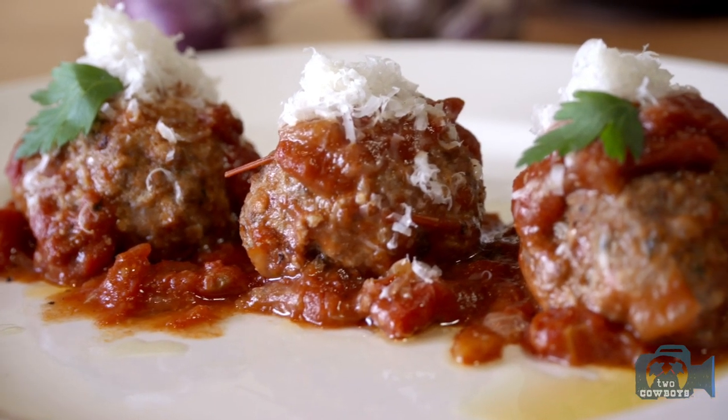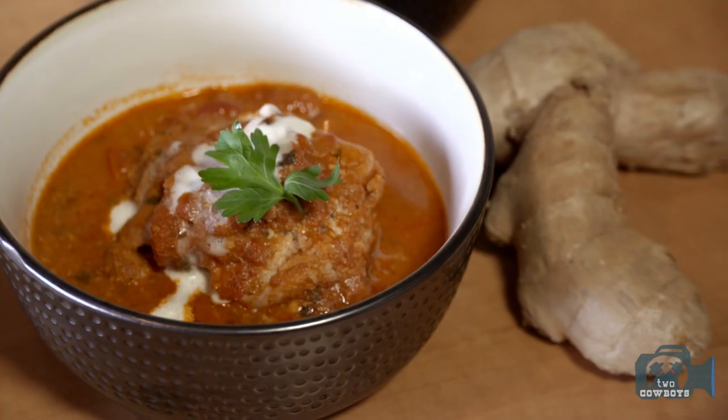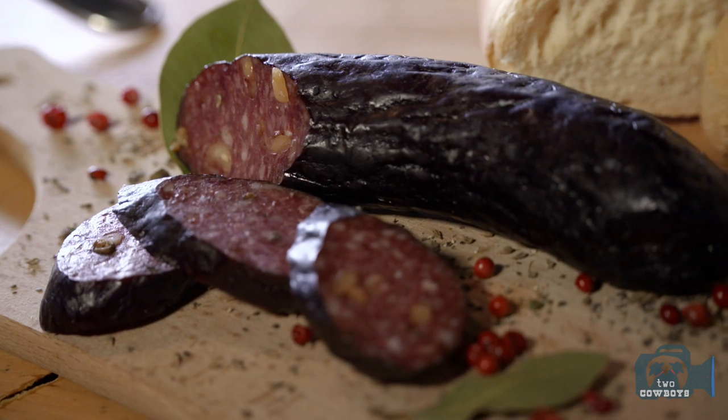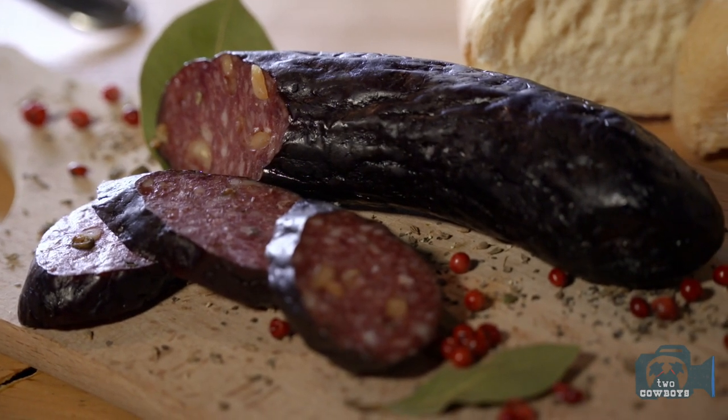We're starting to do a lot more ready-to-heat meals — things that are quick and easy, but you get that gourmet restaurant food quality. It's fun to come up with something new and see how people like it. We have a wild boar salami with pine nuts and pink peppercorns.